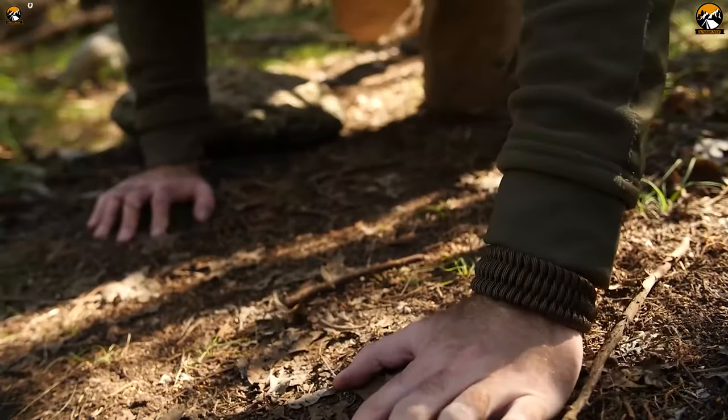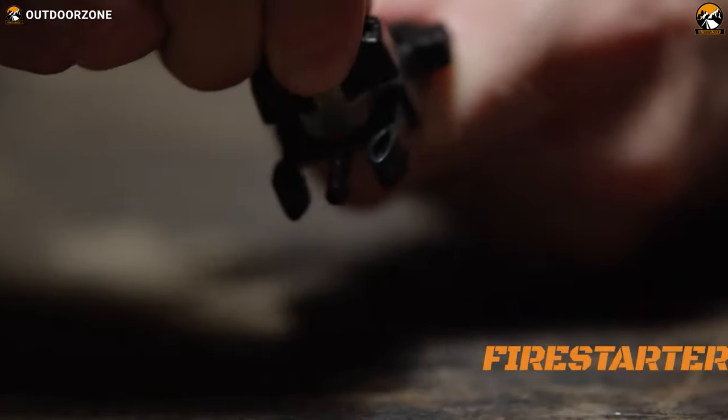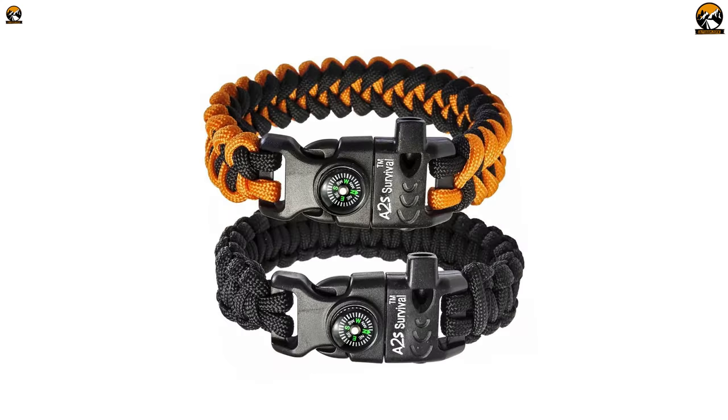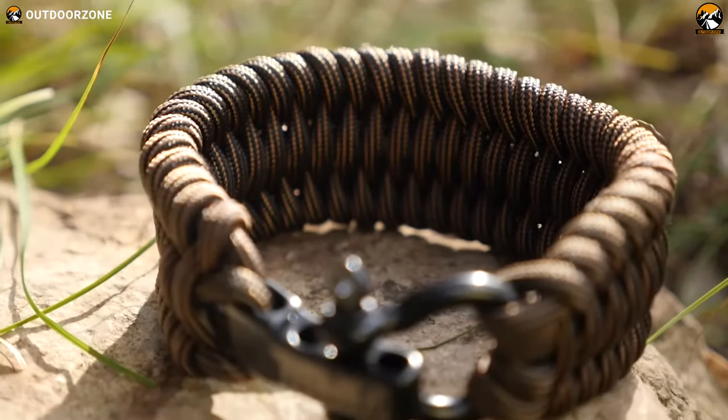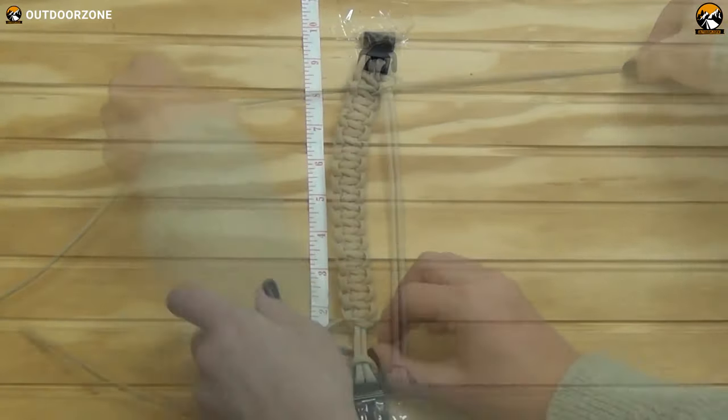Alongside adorning the wearer's wrist, it makes wilderness survival easy because it can offer a multitude of assistance. Hence, in this video, we've discussed the top 5 best survival paracord bracelets on Amazon based on their designs, functionalities, and ease of use. So, without delaying any more, let's get started.